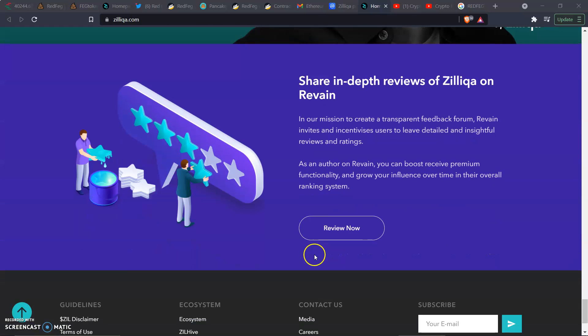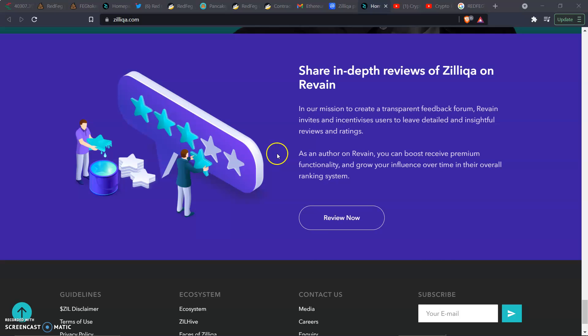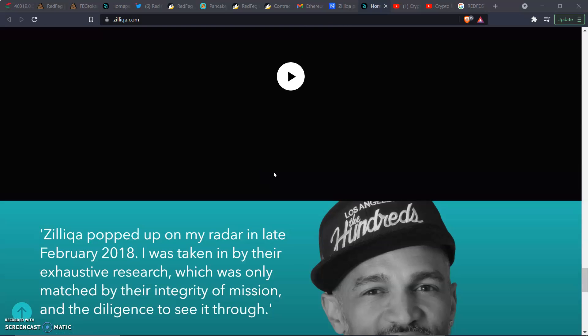You can also share in-depth reviews of Zill on Ravine. In their mission to create a transparent feedback forum, Ravine invites and incentivizes users to leave detailed and insightful reviews and ratings. As an author on Ravine you can boost your influence and receive premium functionalities over time. Maybe later on they'll drop you some Zill tokens as well for leaving reviews — kind of like a Fiverr-type thing.